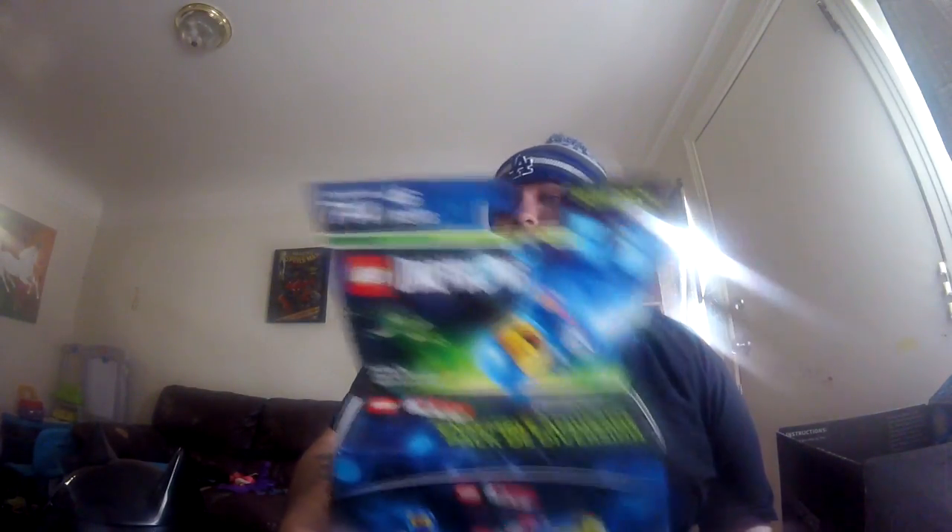We have this game — I don't have it, so if anybody wants it let me know. Benny's spaceship from the Lego Dimensions game — hit me up, let me know if you want it. Comment and share the video.